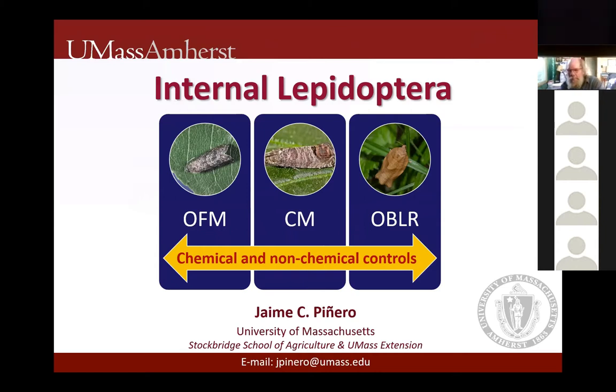My goal today is to provide you with a brief overview — how much can I say in 10 minutes, right — of chemical and non-chemical controls for three very important lepidopteran pests. So I only have six slides and I will spend time on those.